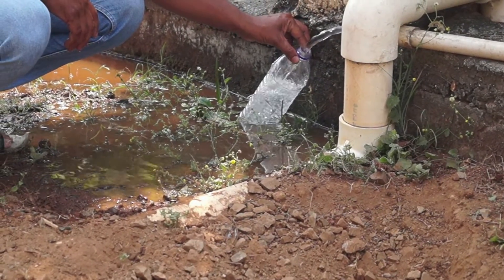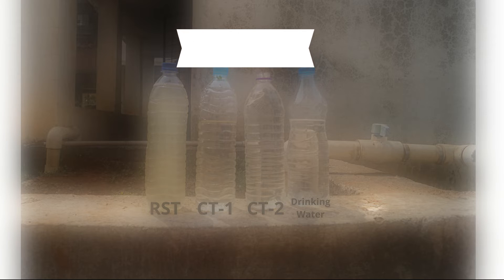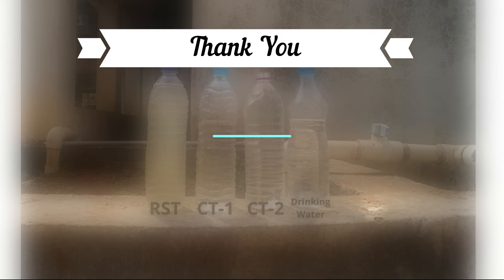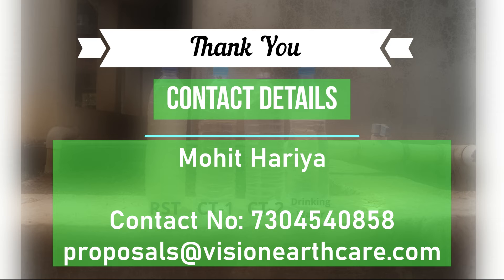Samples are collected to show the difference between raw sewage and final treated water. A clear difference is observed between the raw sewage and treated water.